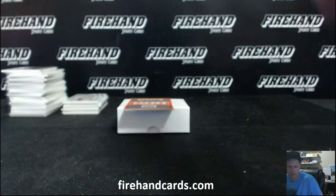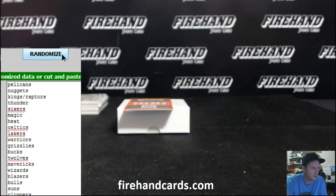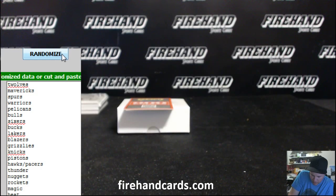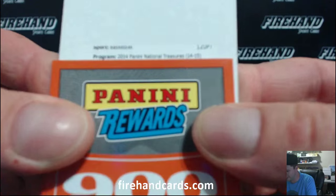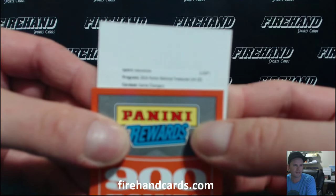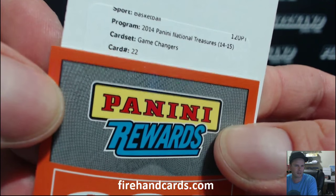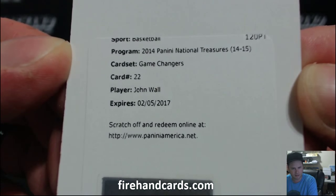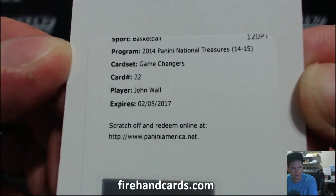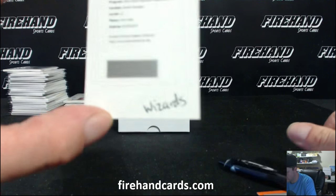900 points — randomized to all teams. The T-Wolves! Couldn't get any better. Timberwolves, 900 points. And the Redemption is for Game Changers. John Wall, Game Changers on-card autograph for the Wizards. Thunder Cards — John Wall, it's going to be an on-card version, Game Changer.